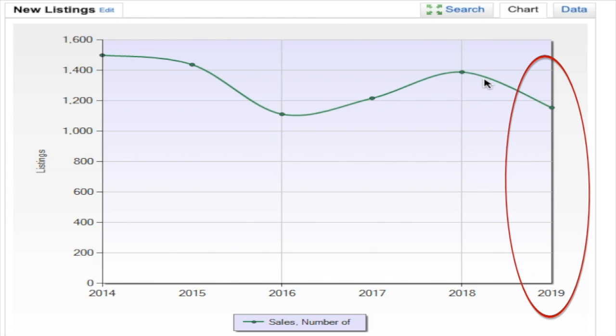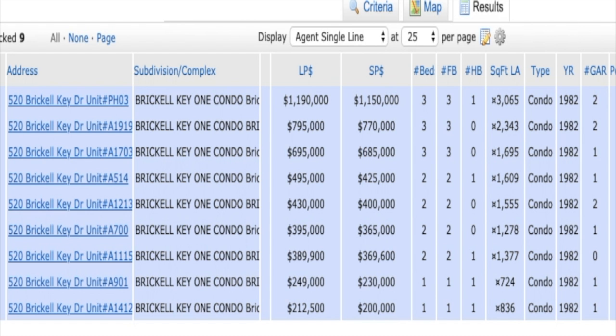As we approach the 2020 election period, we'll see another cool-down in the market — it's basically cyclical and natural behavior. This condo has had nine sales in the past 180 days, with closing prices ranging from $200,000 all the way to $1.15 million. Interestingly, there's a two-bedroom, two-bath listed at $495,000 that sold at $425,000.